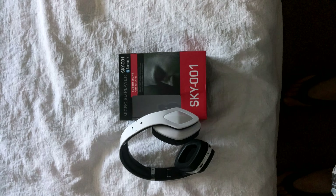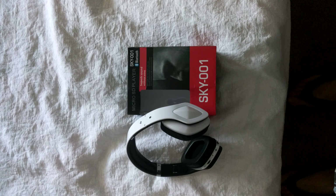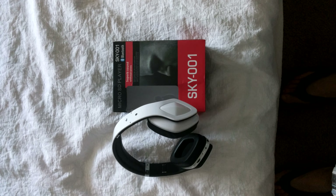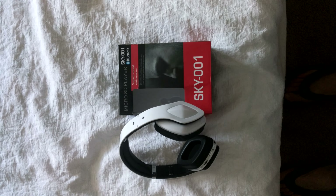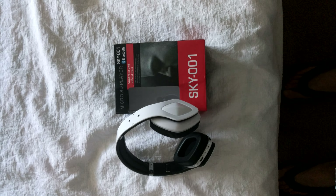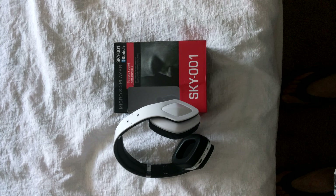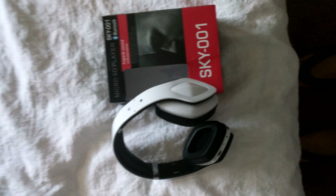Hello, welcome to Budget Tech. These are the Sky 001 Bluetooth headset. I picked these up for about 12 bucks off of an app called Geek — it is powered by Wish. Just looking for a wireless headset that was comfortable, saw these, and I was like, you know, $12, I'll give them a shot, and well worth it.